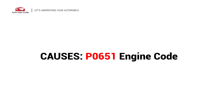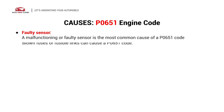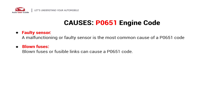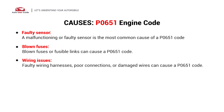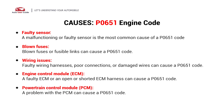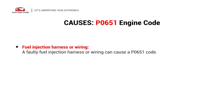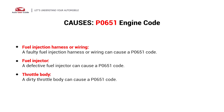This error could be caused by these eight possible faults in your car: faulty sensor, blown fuses, wiring issues, Engine Control Module (ECM), Powertrain Control Module (PCM), fuel injection harness or wiring, fuel injector, and throttle body.